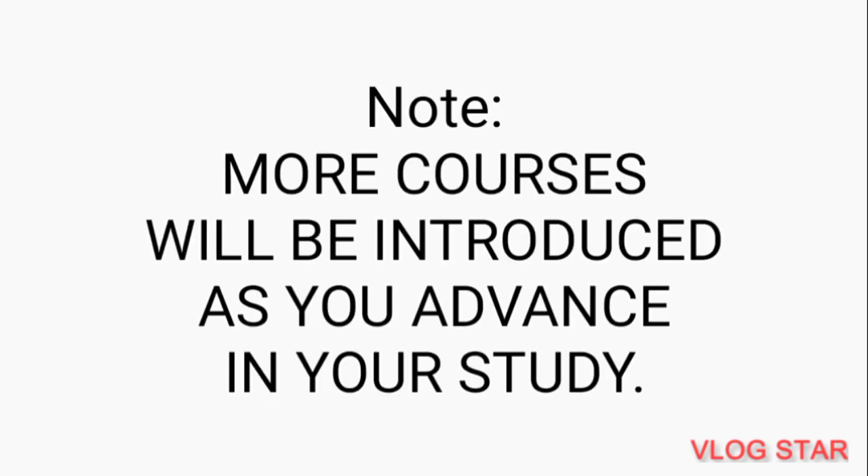One of the universities here in Zambia that you can access this program is Levy Medical University in conjunction with UTH. This is all I had for you in this video. Thank you so much for watching. Please don't forget to subscribe.